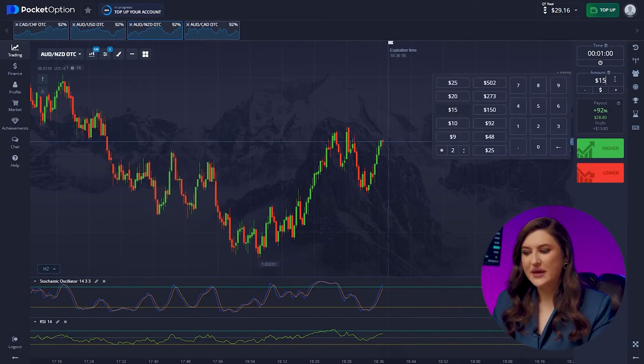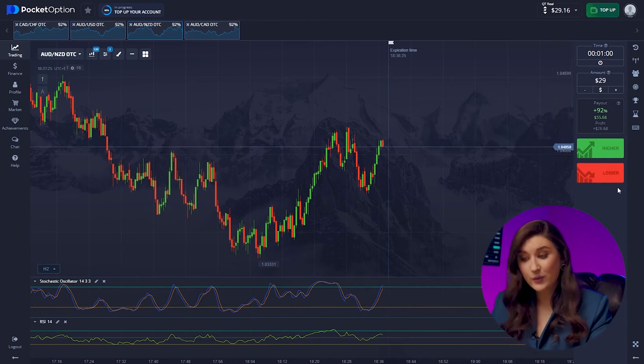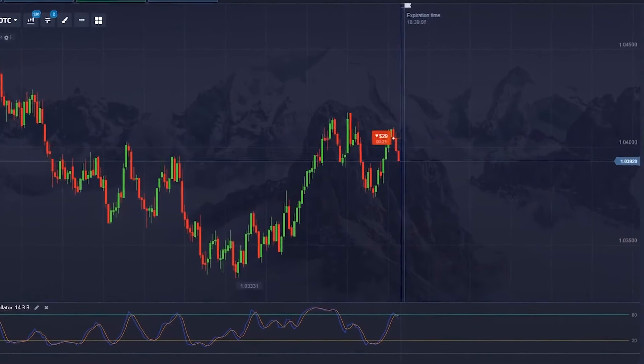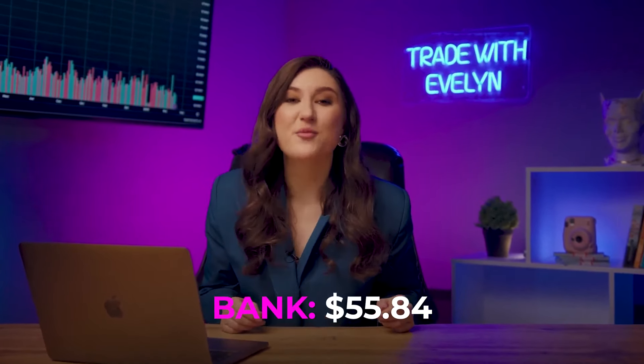Here we need to pay attention to the beginnings of channel movement. You can notice them by the recurring pattern in one price range. There will be a downtrend — we press lower. The strategy is working great, and we're already at $55.84.